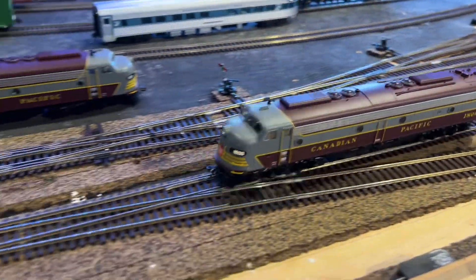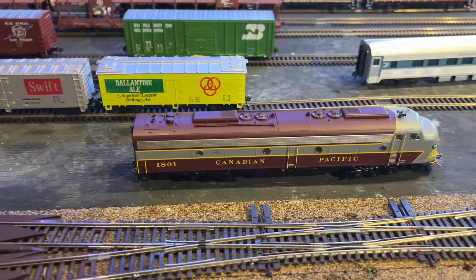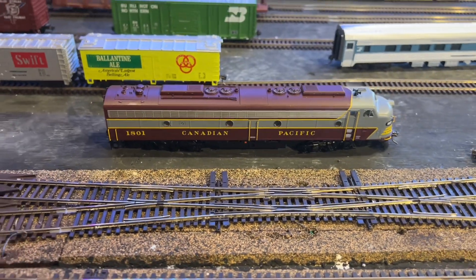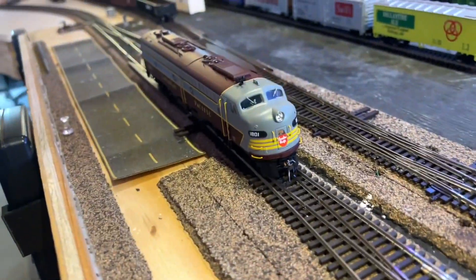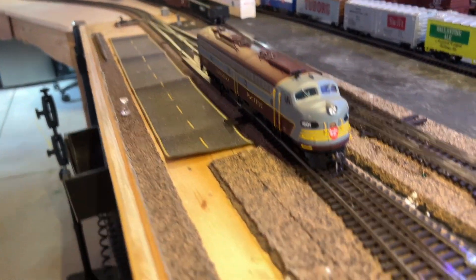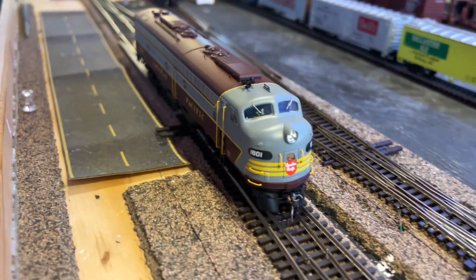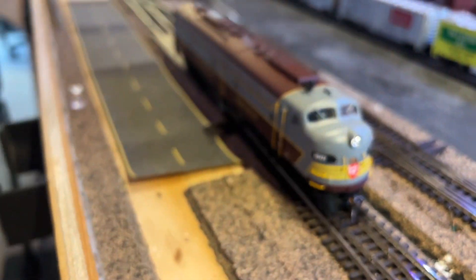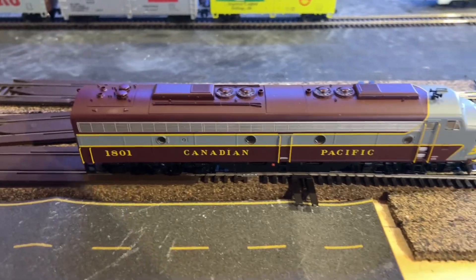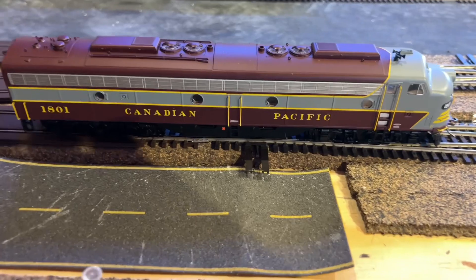So there goes 1800 and 1801 — nothing. Can try for the light — nothing. Try for direction. I got them both programmed to 1800. Dead on arrival.